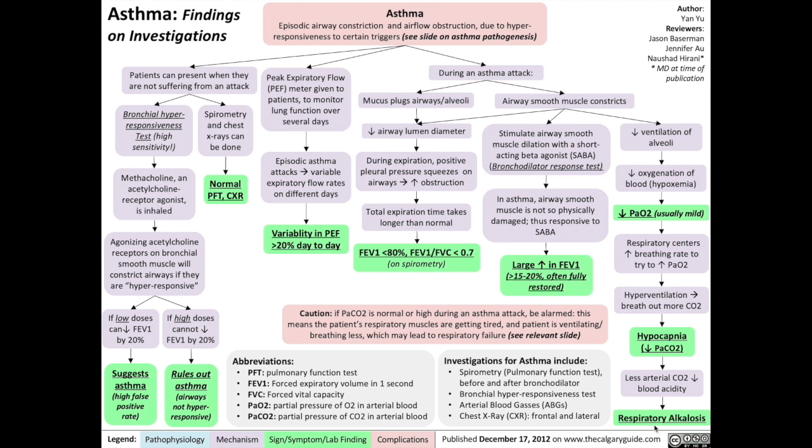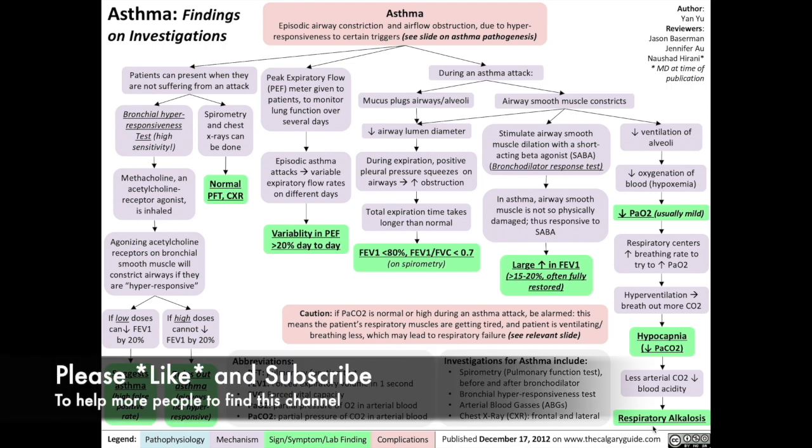And that's it for the findings on investigations of asthma. If you're interested in the asthma topic, you can check out the videos on asthma pathogenesis and asthma clinical findings next. Please support us in our work by liking the video and by subscribing to my channel. Thanks everybody, see you in the next video.